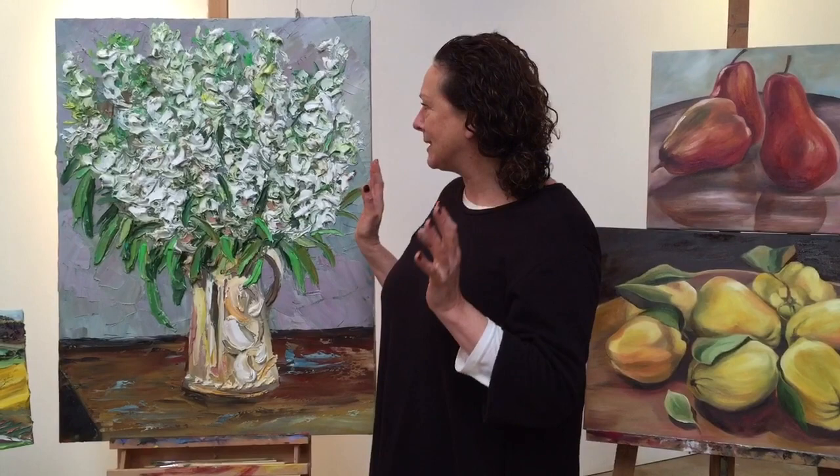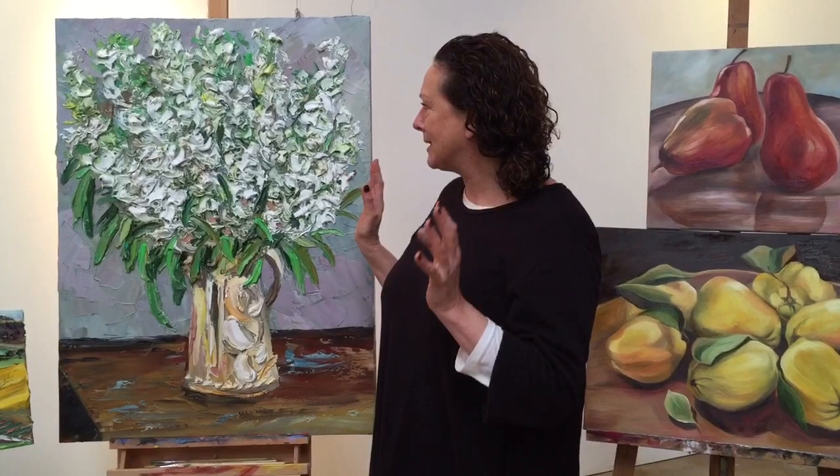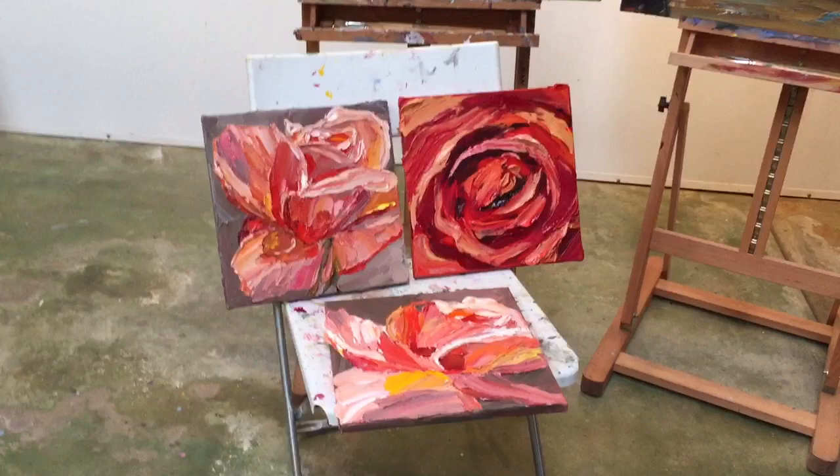We did plein air in the landscape, we did a big beautiful fresh flowers — there were several flower bunches to choose from — and then we worked with one of my favorite motifs of all, roses, and we did that in several different ways.